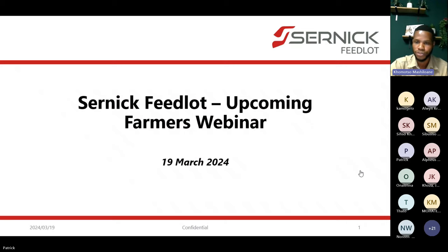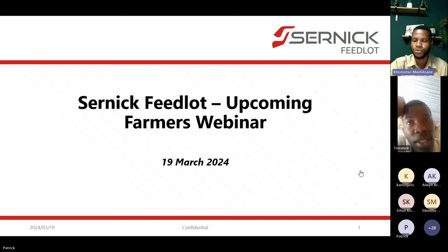Today we'll be discussing the ins and outs of feedlot production. I'm joined by David Smith, an experienced feedlot assistant manager at CERNIC, who runs day-to-day operations of a feedlot. He'll give us expertise on selection of good quality animals and understanding feed in relation to getting a good quality animal in a short period. We're also joined by Patrick Squatlapattla, head of transformation at CERNIC, with over 20 years of experience in feedlot and livestock operations.